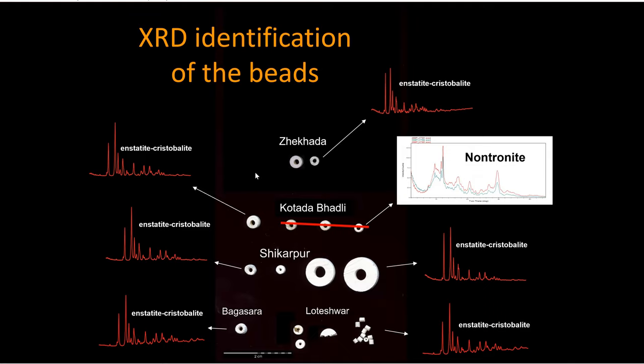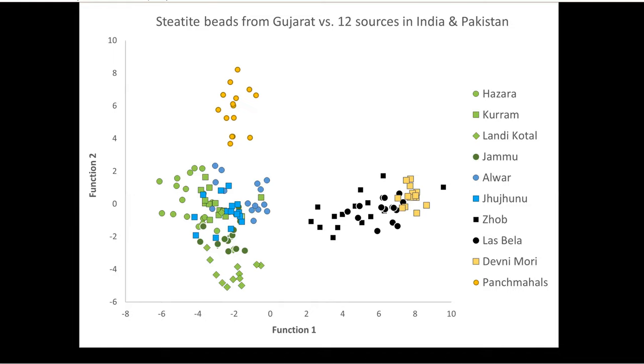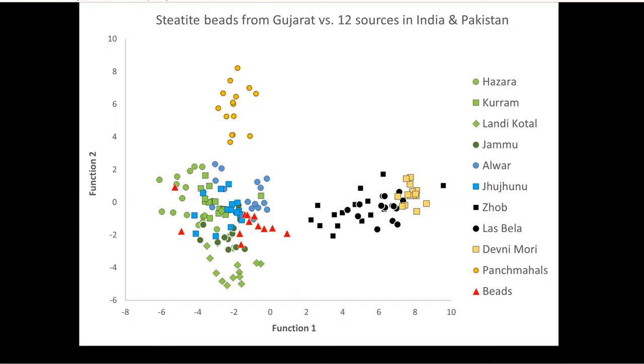These are the results of the fired geologic database. It resolves much as before — much like the raw material database — into distinctive clusters based on sources and regions. When we plot the artifacts from Gujarat on top of those, they again tend to cluster with certain regions.